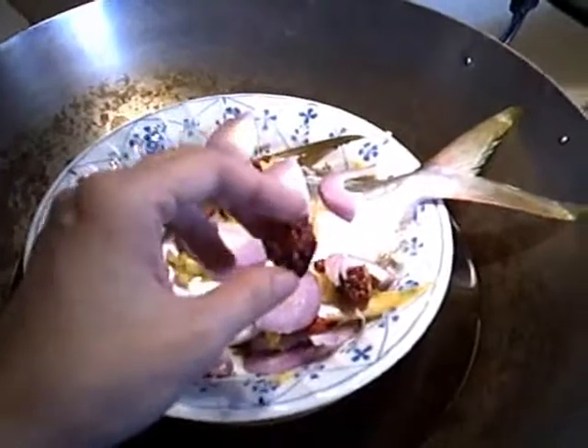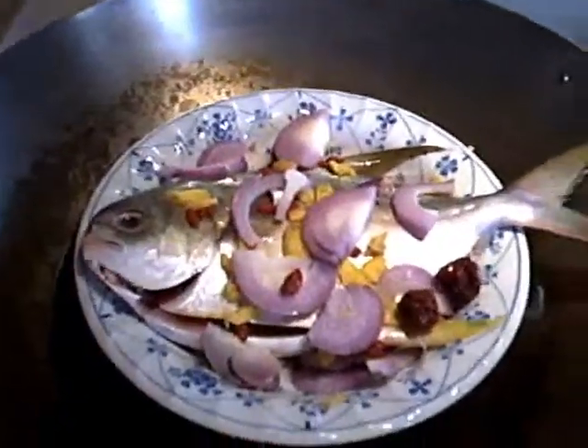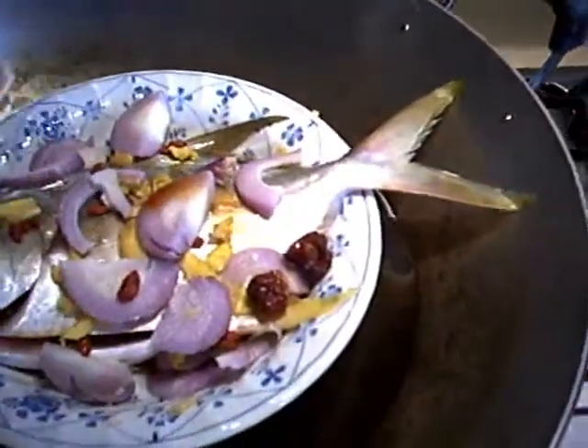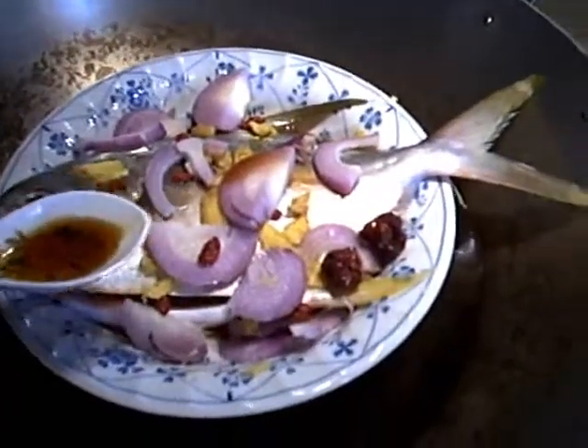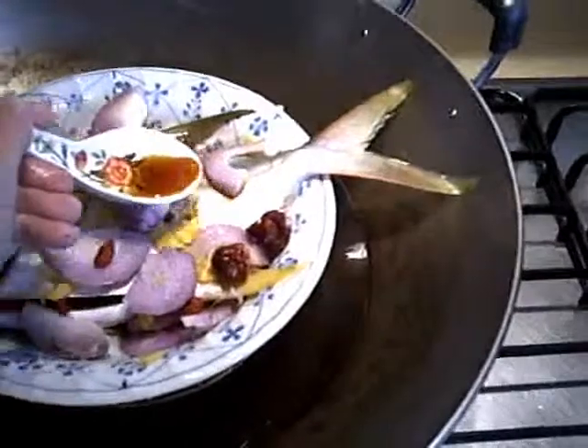Besides this one, I also put in red dates, which in Chinese is called Hong Zao, and it is seedless. Then next is actually some big onion — you can actually put small onion, it's up to individual preference. Onion helps to build children's antibodies and adds some nice taste.